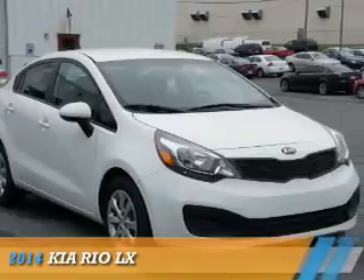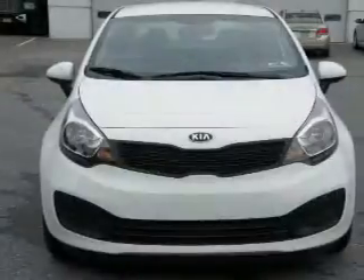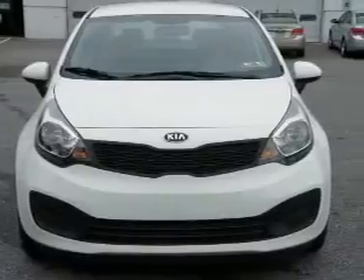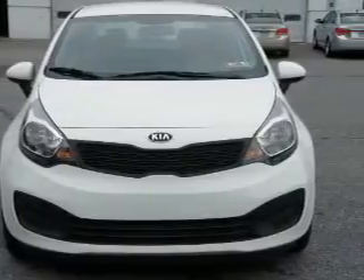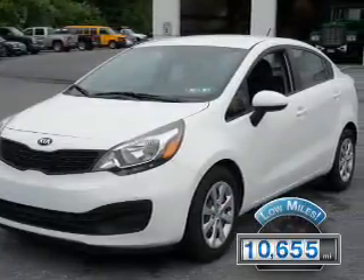Presenting the 2014 Kia Rio. It's powered by front-wheel drive, a 1.6-liter four-cylinder engine, and a six-speed automatic transmission. With fewer than 15,000 miles, this vehicle has a long road ahead.